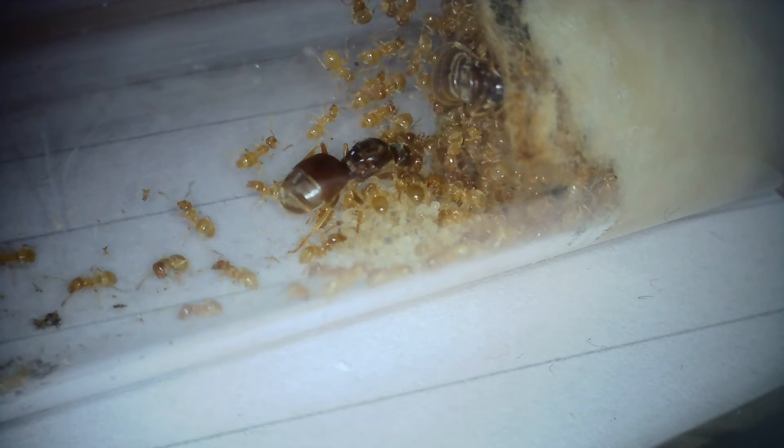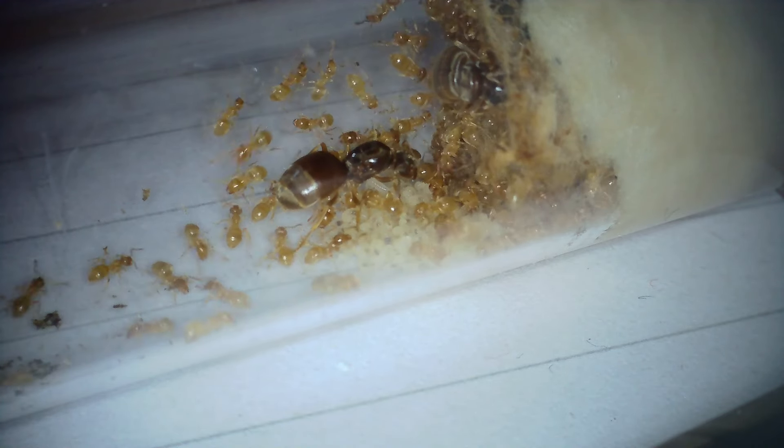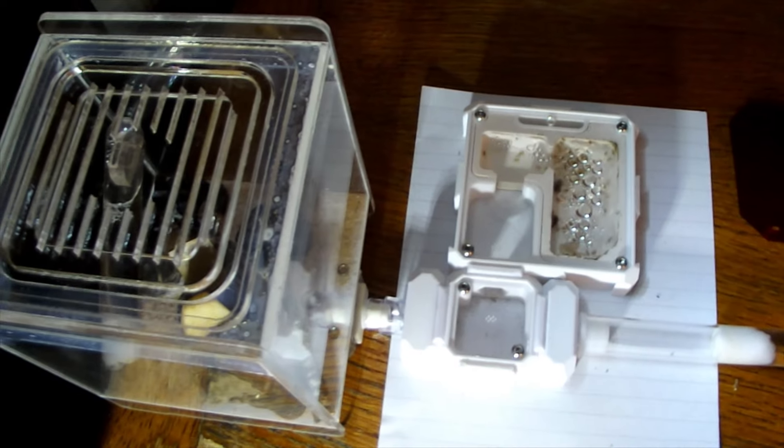Hello again everybody. I've put a question in the title of this video which is what I'm going to answer, but before I do, the reason I'm bringing this question up is that I offered my Lasius flavus a nest. I actually offered them this nest since they came out of hibernation — I just haven't posted about it on the channel.